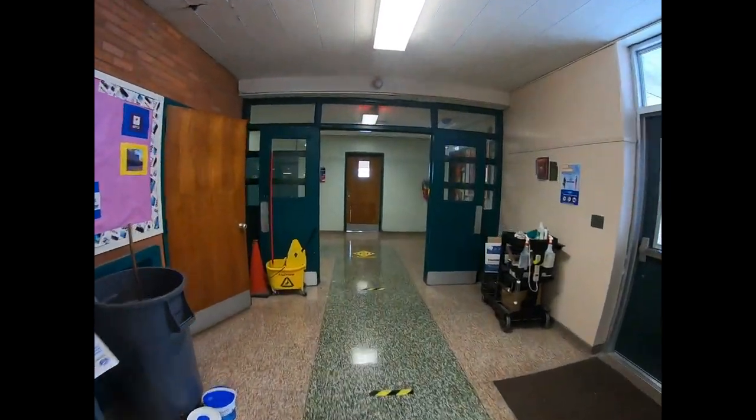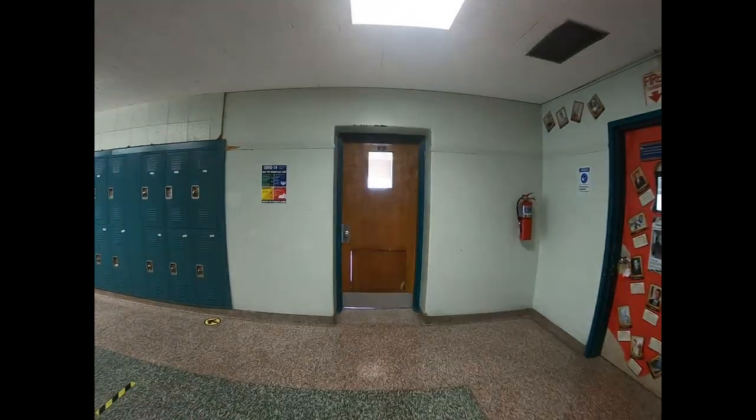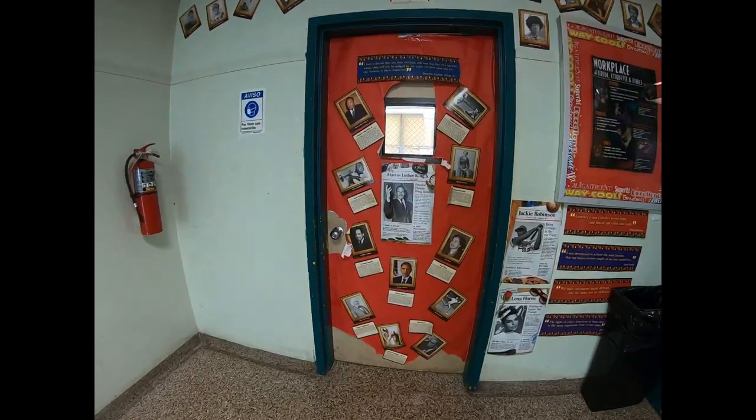Now enter the 9th grade wing through stairwell 4. Most of our 9th grade classrooms are down in this wing. You'll be spending a lot of your time in these classrooms.